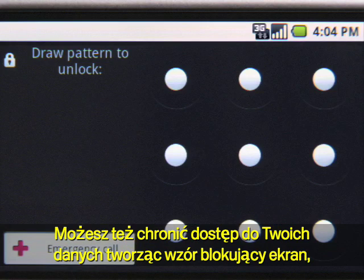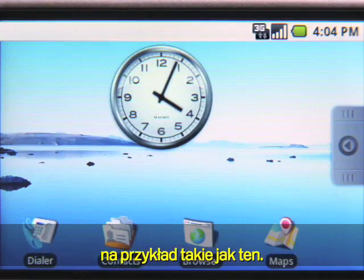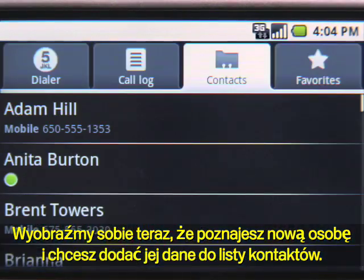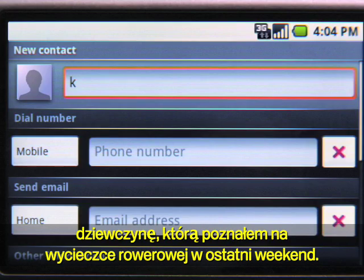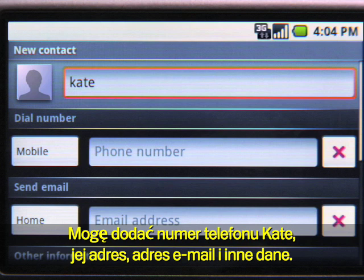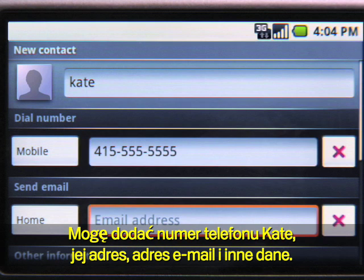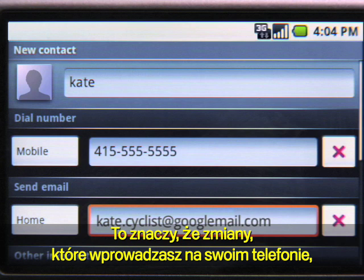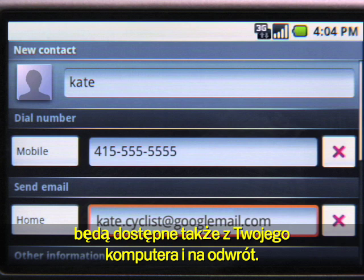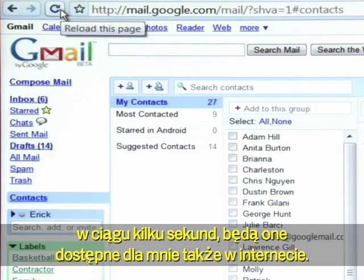You can still protect all your stuff by creating a screen lock pattern like this one. Let's say you just met a new friend and you want to add her as a contact. Let me add Kate, a cyclist I met on my ride last weekend. I can add Kate's phone number, email, address, and more. All Google apps on Android are fully synchronized, so whatever you do on your phone appears on your computer and vice versa. So when I save Kate's info on the phone, in a matter of seconds it will appear on the web.